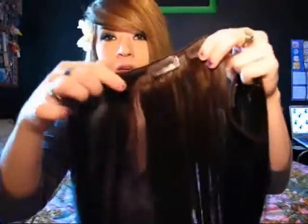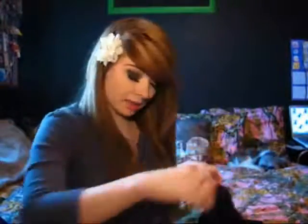The full set that I was sent comes with one weft with four clips, then two of the three-clip wefts, two of the double-clip wefts, and last but not least, two singles. As you can see I have one straight and one curly — I curled one to show you guys how easy it is to style.